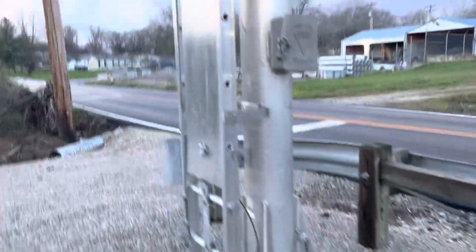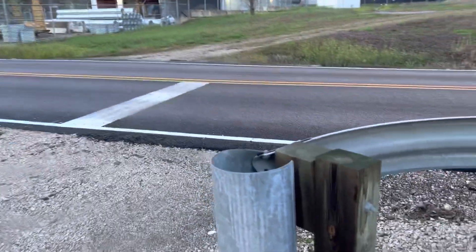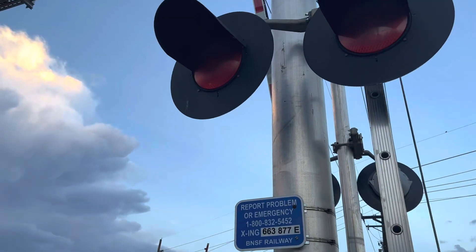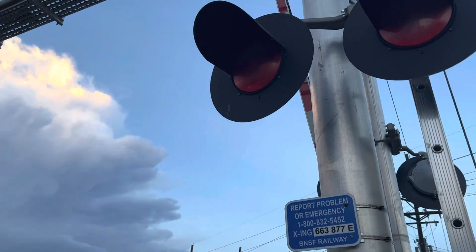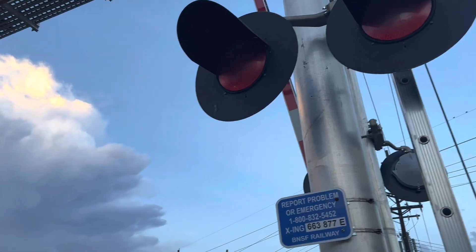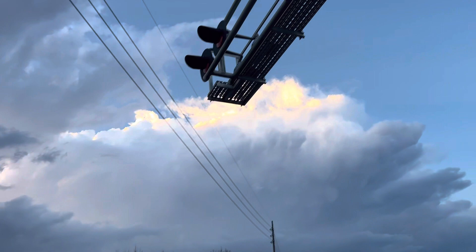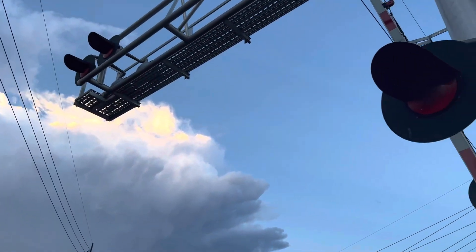We have another Harman cantilever. There's the emergency contact info. The mast lights are 12 by 24 inch dial light ball LEDs with 24 inch Harman frames. The overhead lights also have dial light ball LEDs and 12 by 24 inch Harman frames.